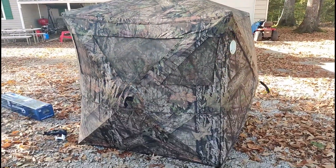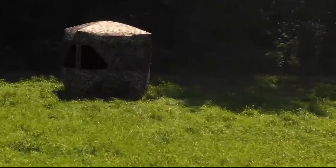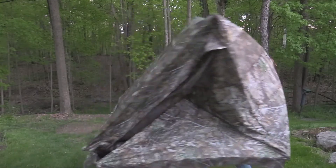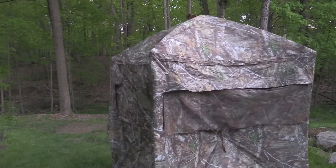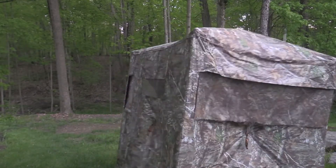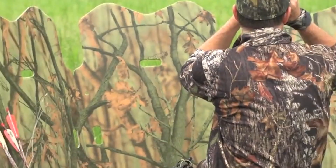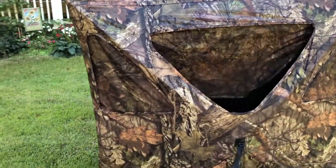Hey there, fellow outdoor enthusiasts. Welcome back to our channel. Today, we're diving into the exciting world of ground blinds — those clever little hideaways that turn us into stealthy hunters and wildlife observers. Whether you're hunting for that perfect shot or simply enjoying the beauty of nature up close, it can be your best friend in the field.